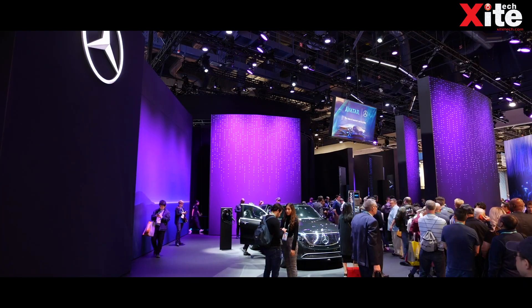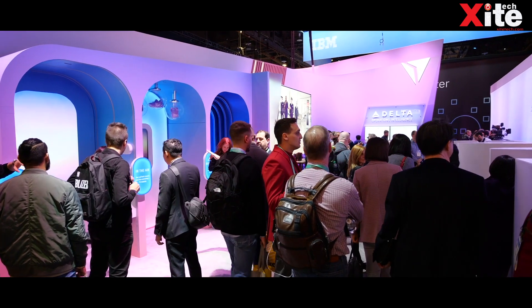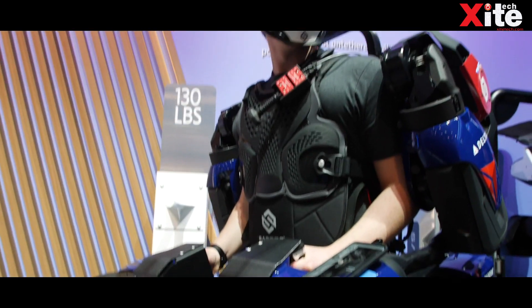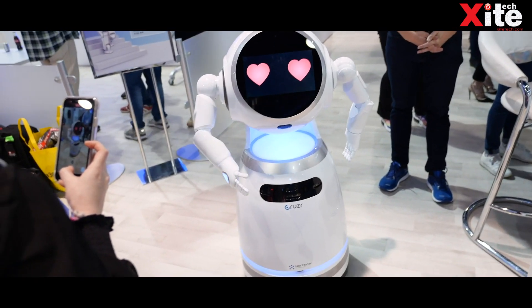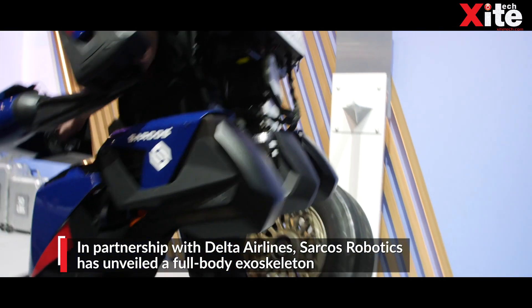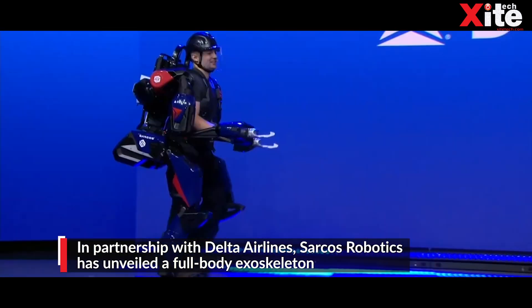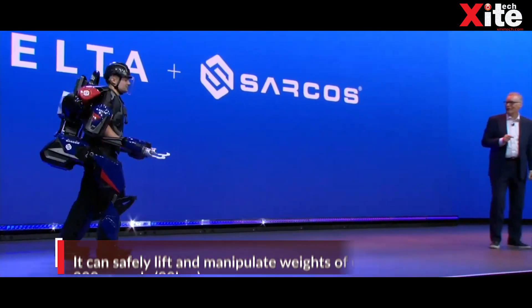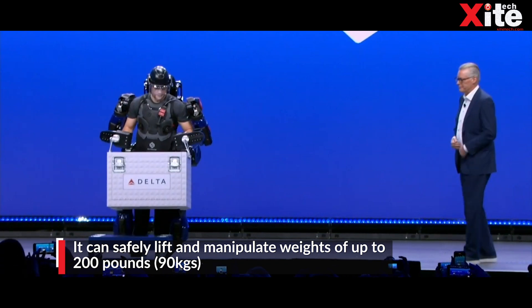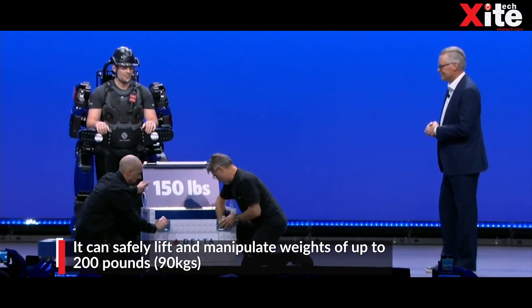There's no denying that the world is moving rapidly towards artificial intelligence. Let's see some of the robots that left people awestruck at CES. Meet the Guardian EXO, the world's first battery-powered, full-body exoskeleton developed by Sarcos Robotics in collaboration with Delta Airlines. The exoskeleton allows you to effortlessly carry out physically demanding and dangerous tasks.